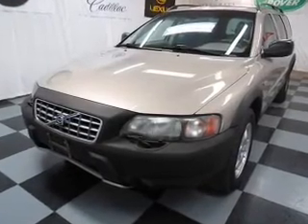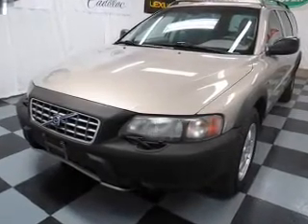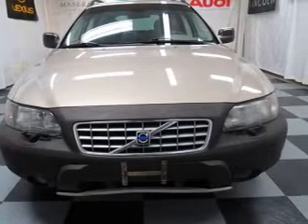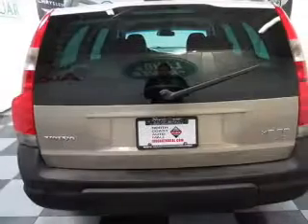You will appreciate the safety feature of anti-lock brakes. Heated seats make cold weather driving more endurable. Enjoy the comfort of dual temperature controls. Let the outside in with a built-in sunroof.